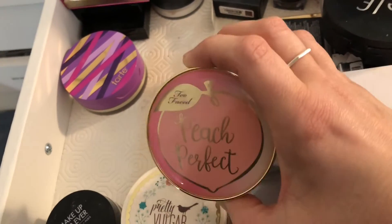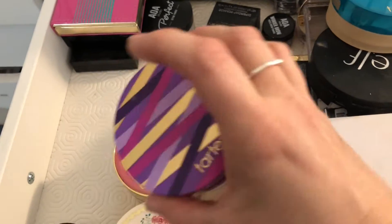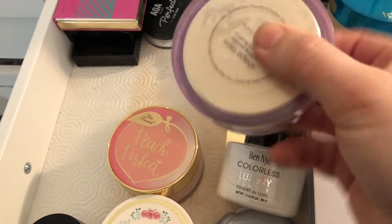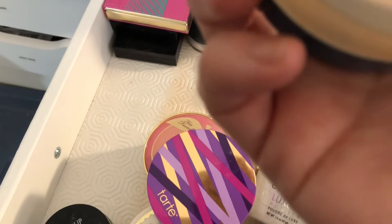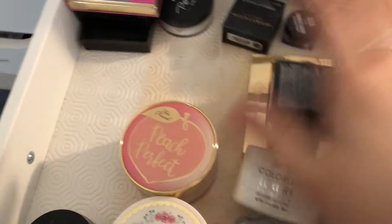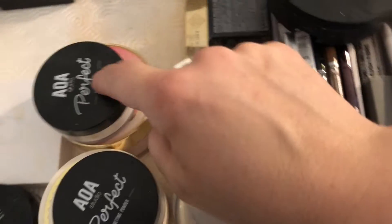This is the Pretty Vulgar all about matte powder — keeping that, it's one of my favorites. This is the Too Faced Peach Perfection powder — keeping that. Then there's the Tarte Shape Tape setting powder — putting that in the maybe pile since I don't really bake. Actually, they're both setting powders so I might keep them both, but putting them in the maybe pile for now.